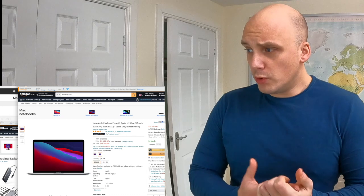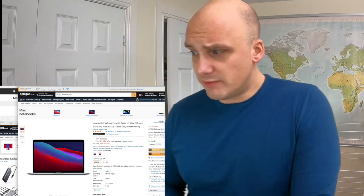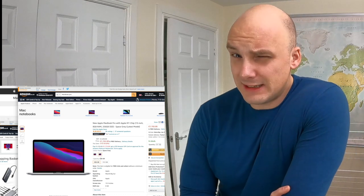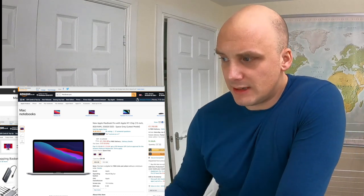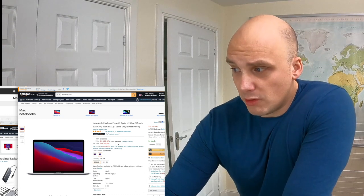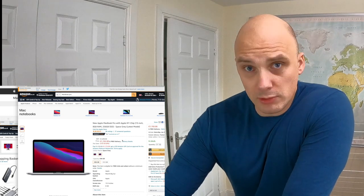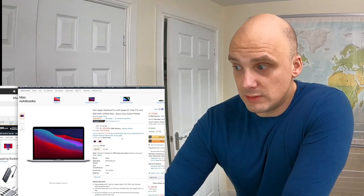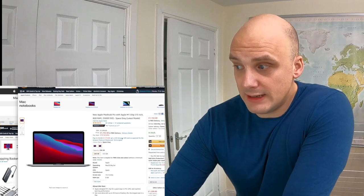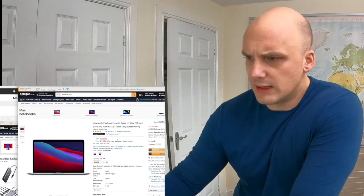I've gone and bought myself the new MacBook Pro M1 with only 8 gigabytes of RAM and only 256 gigabytes of SSD. That's going to be scary, but it's cheaper than the MacBook Air currently — it's got £107 off on the Amazon store. I'll put links in the description. It might not last a couple of days, so I'm uploading this straight away without any editing.